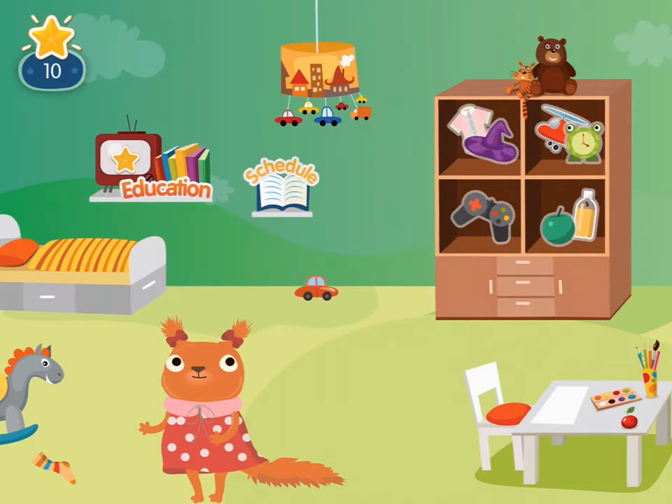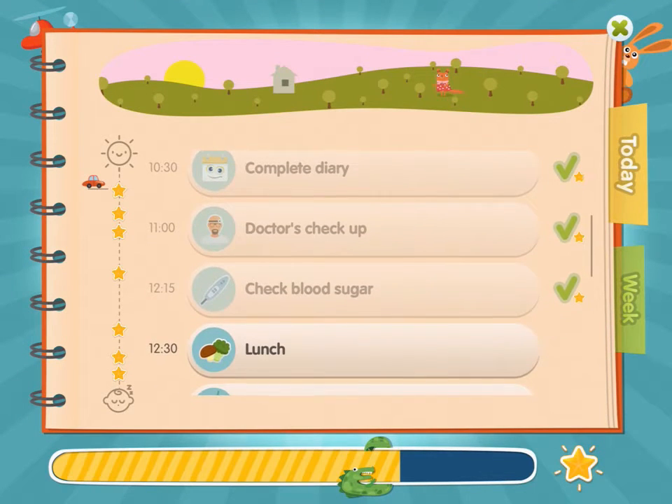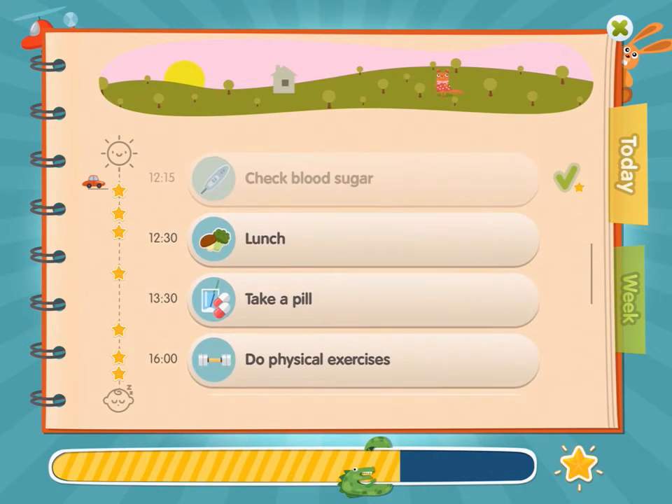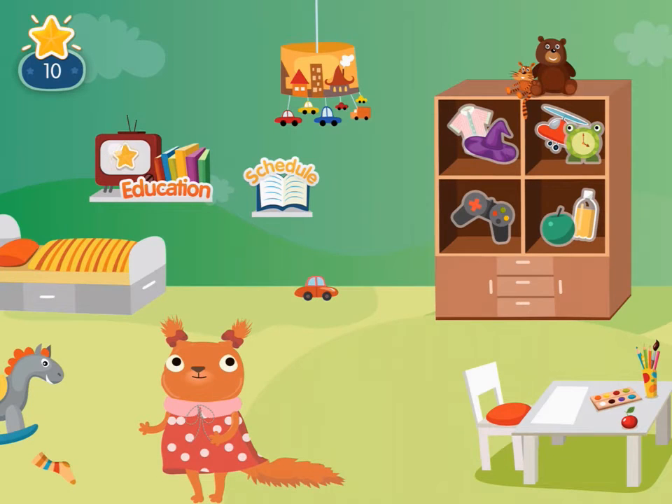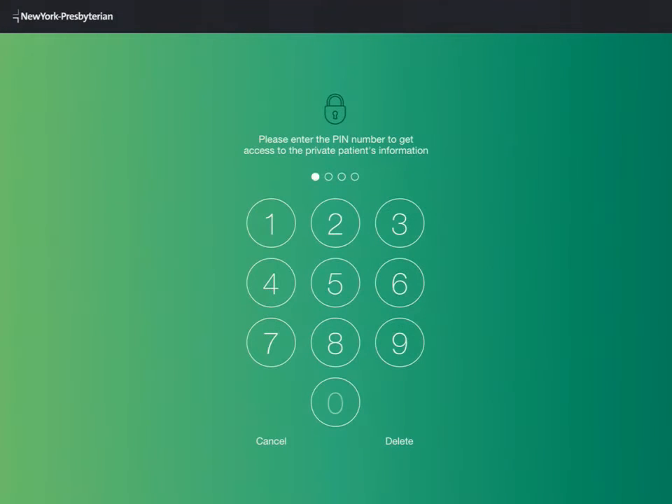Not only is the child involved in making decisions about their health, but even more so is the family. Parents have to be on top of their child's health as well as informed on the life-changing condition. The child and parent apps are interconnected, which means all data captured on the child's device is sent to and available for analysis on the parent's device. To keep all information safe and secure, the parent app requires a PIN code.